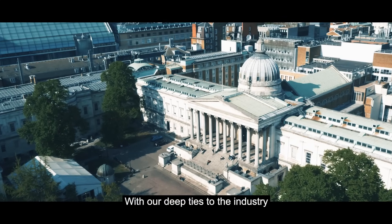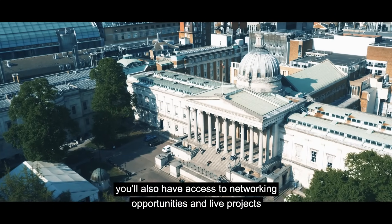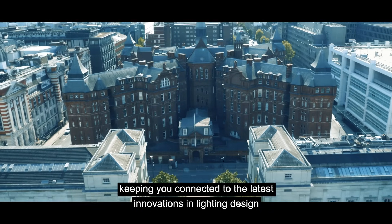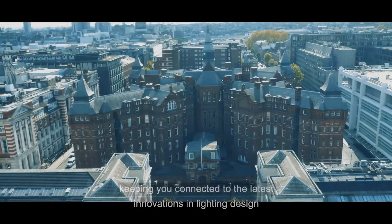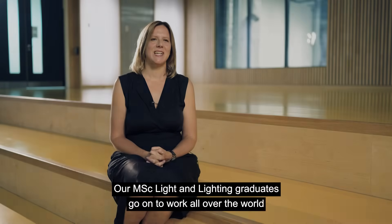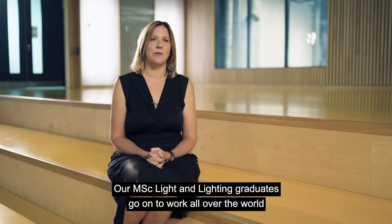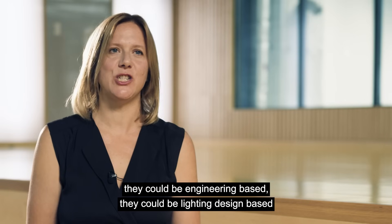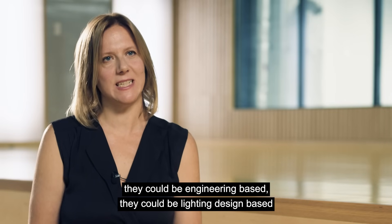With our deep ties to the industry, you'll also have access to networking opportunities and live projects, keeping you connected to the latest innovations in lighting design. Our MSc Light and Lighting graduates go on to work all over the world for big consultancies, small consultancies — they could be engineering based or lighting design based.